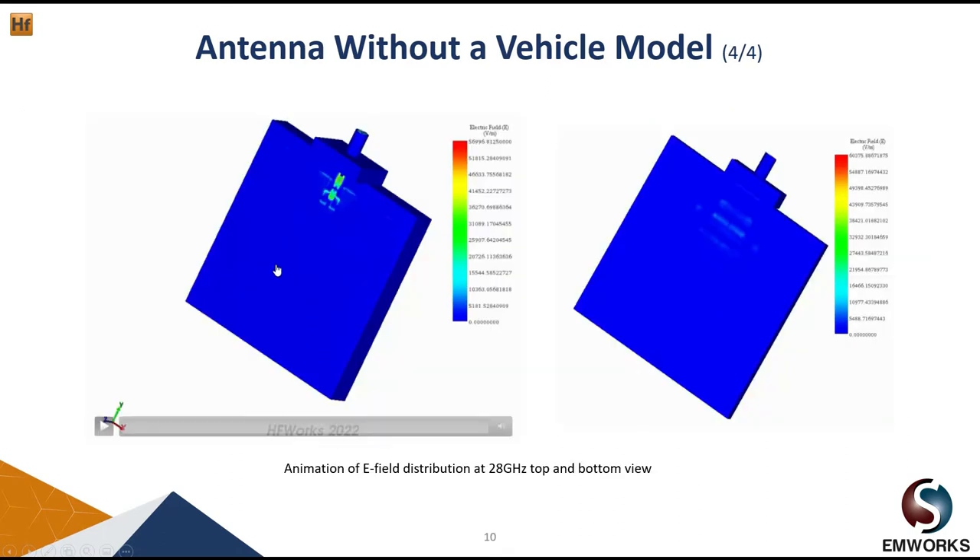In HFWorks we can also visualize the electric field distribution as well as the magnetic field distribution, and we can also see an animation of the field distribution.